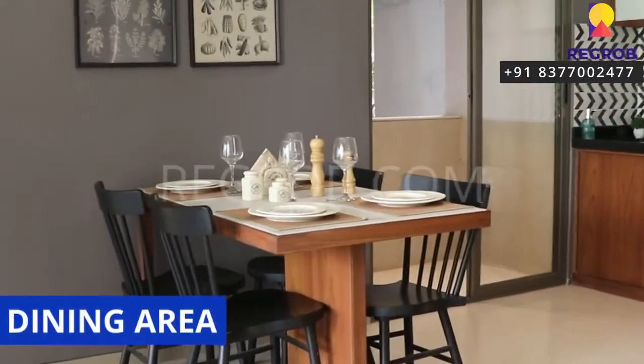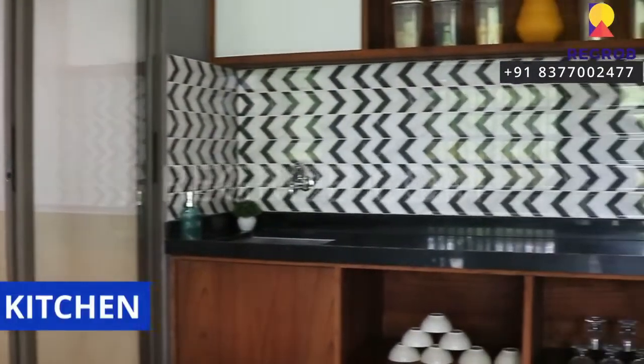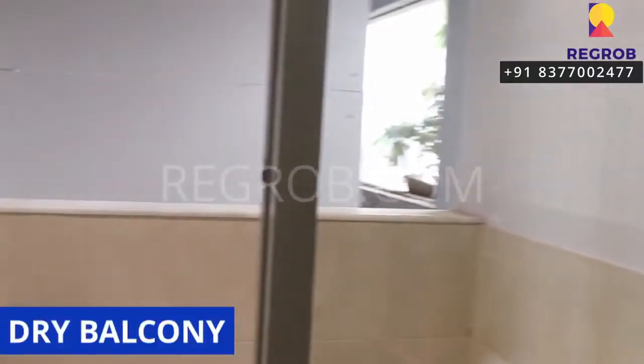Now this is the dining area, and in front of this we have a modular kitchen, and here's the utility balcony attached to it.